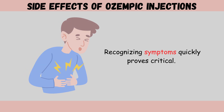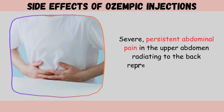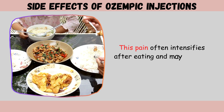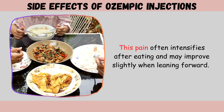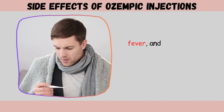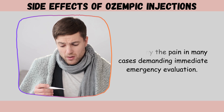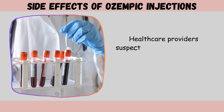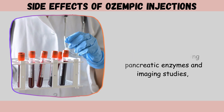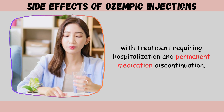Severe, persistent upper abdominal pain radiating to the back is the hallmark symptom, often intensifying after eating and improving slightly when leaning forward. Nausea and vomiting preventing oral intake, fever, and rapid pulse accompany the pain in many cases, demanding immediate emergency evaluation. Healthcare providers suspecting pancreatitis order blood tests measuring pancreatic enzymes and imaging studies, with treatment requiring hospitalization and permanent medication discontinuation.